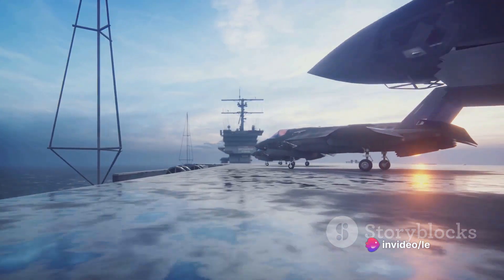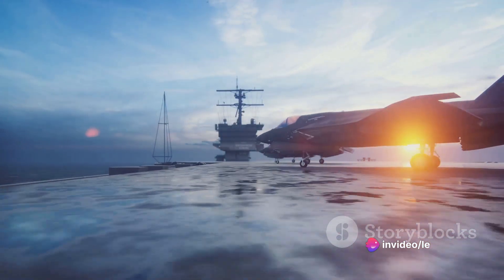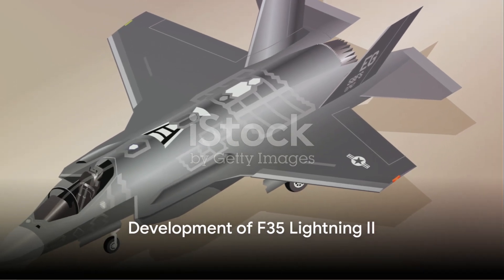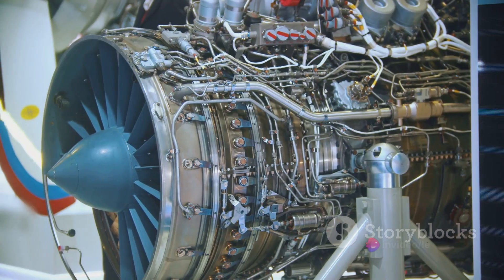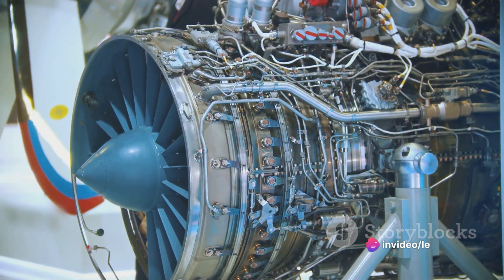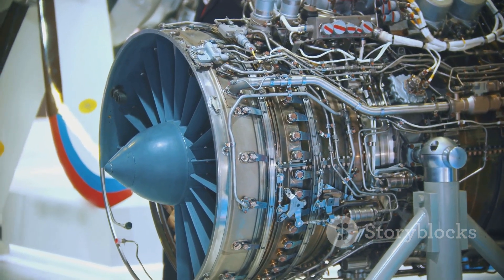Stay with us as we delve deeper into the development, features, and current status of this remarkable aircraft. The journey of the F-35 Lightning II from concept to reality was no easy task. It required the combined efforts of engineers, designers, technicians, and countless others who were committed to turning this ambitious vision into a tangible, awe-inspiring aircraft.